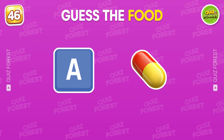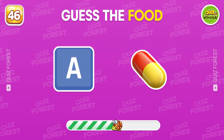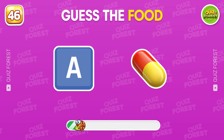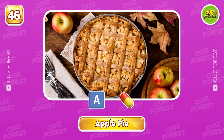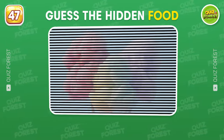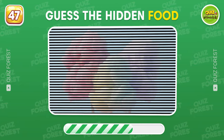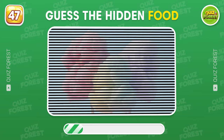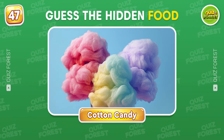Do you recognize this one? Did you get it? That's apple pie. Guess the food hidden behind these lines. Time's up. That's cotton candy.